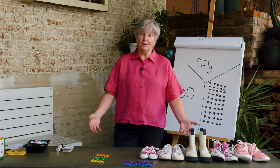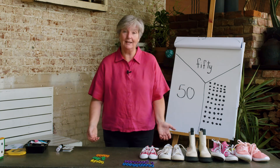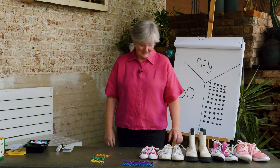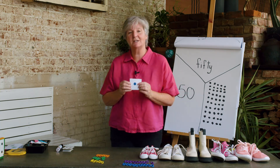We also learned that sometimes you actually just know how many, and that's called — who remembers? That's right, subitizing. And we had lots of practice of subitizing and some of us made our own subitizing cards.